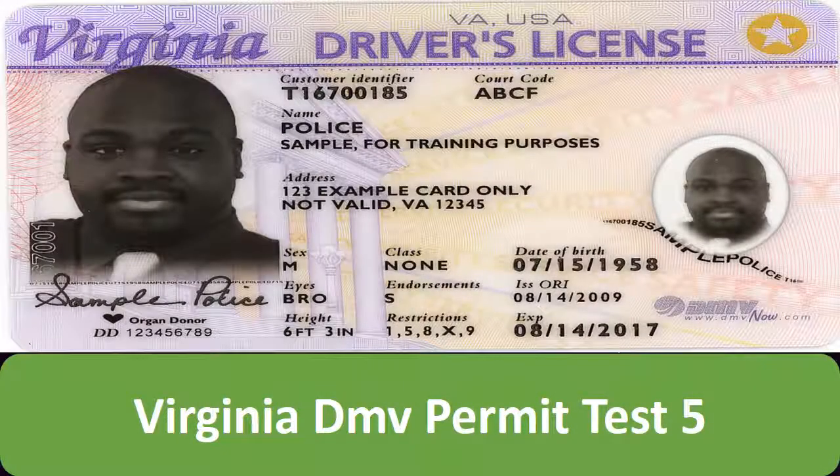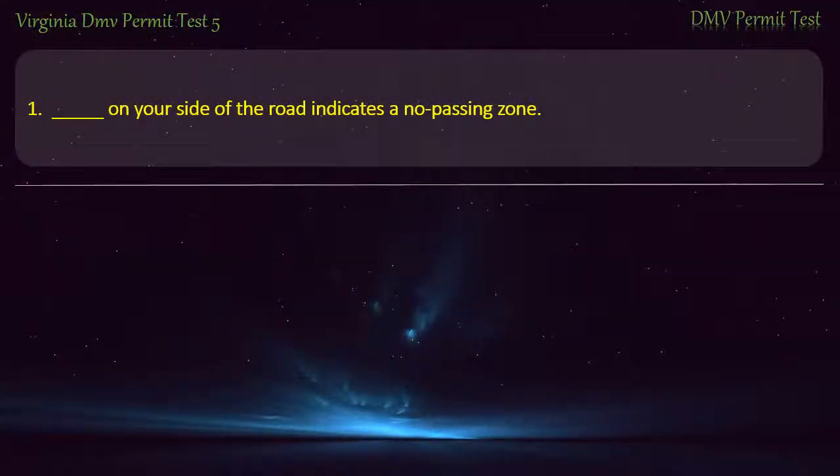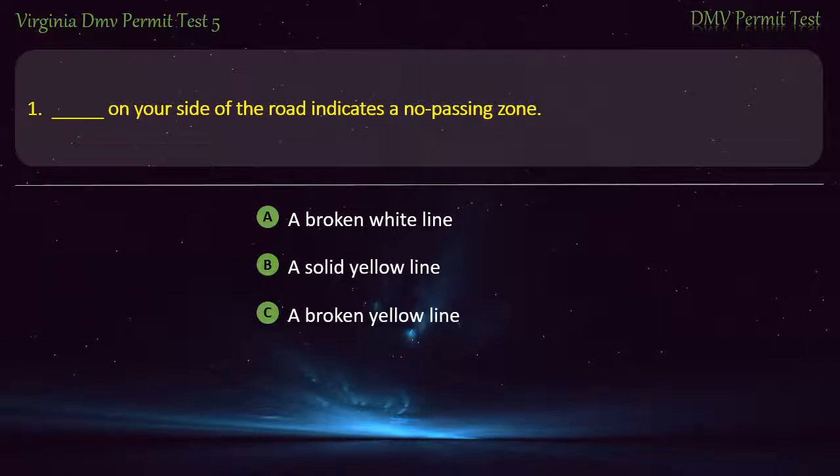Virginia DMV Permit Test 5. Question 1: On your side of the road, what indicates a no passing zone? Options: A broken white line, a solid yellow line, a broken yellow line, or none of the above. Answer: A solid yellow line.